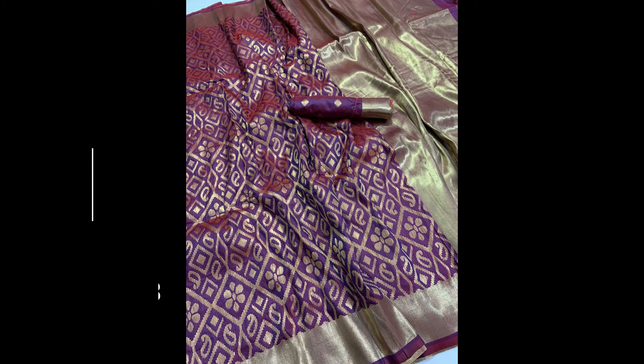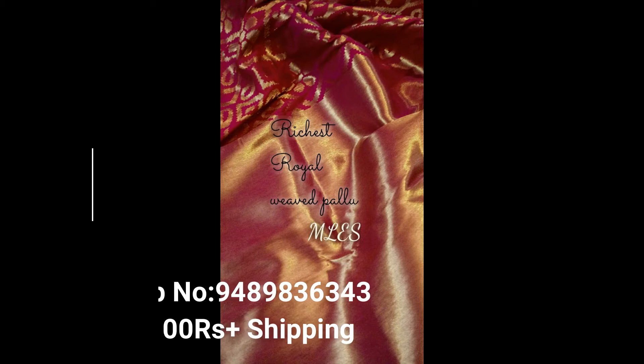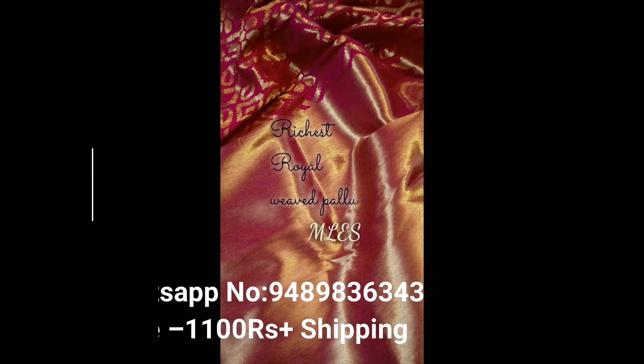Now see the designs. This is the first one — green and golden color small mango sari, first quality and printed materials. The second one is red and golden color small mango sari, also first quality and printed materials.